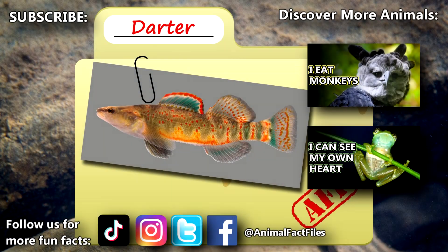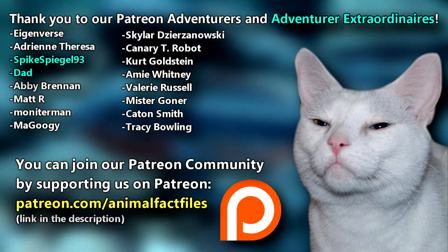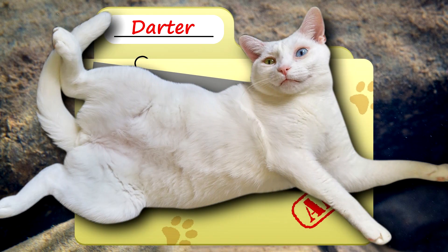For more facts on darters, check out the links below. Give a thumbs up if you learned something new today. Thank you to our patrons, spikespiegel93, dad, and everyone else for their support of this channel. And thank you for watching Animal Fact Files!